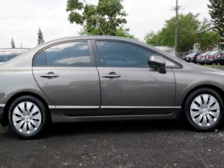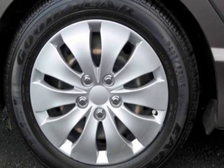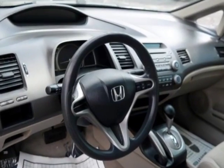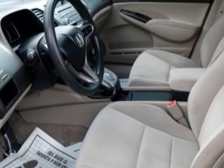auxiliary audio input, cruise control and driver airbag. Call 305-642-1633 or email our friendly sales staff today to schedule a test drive.